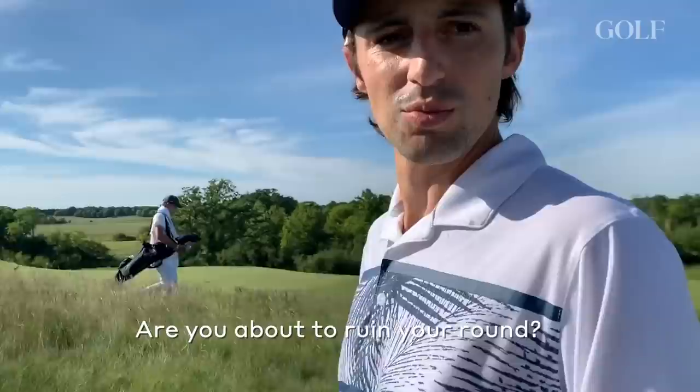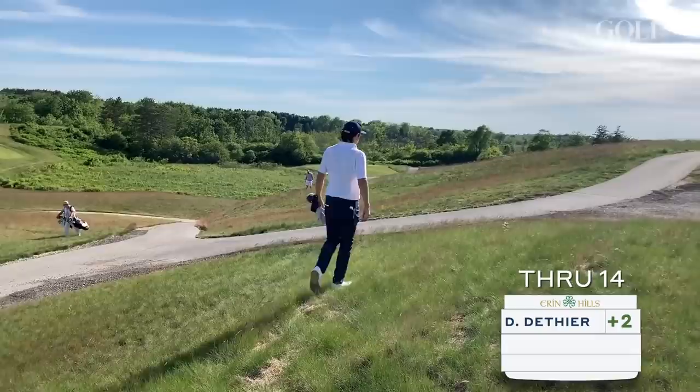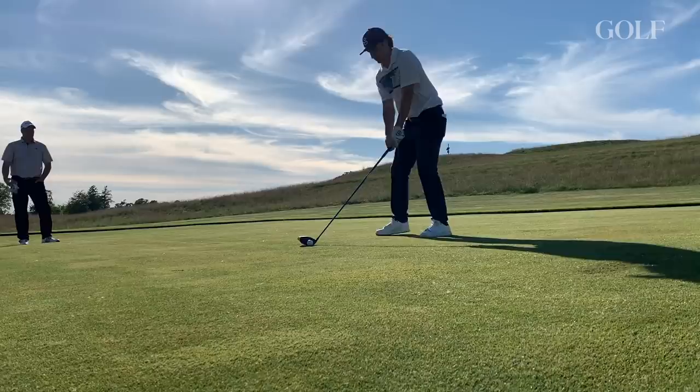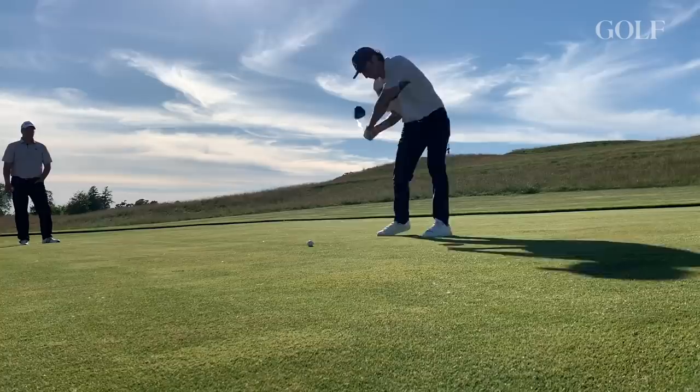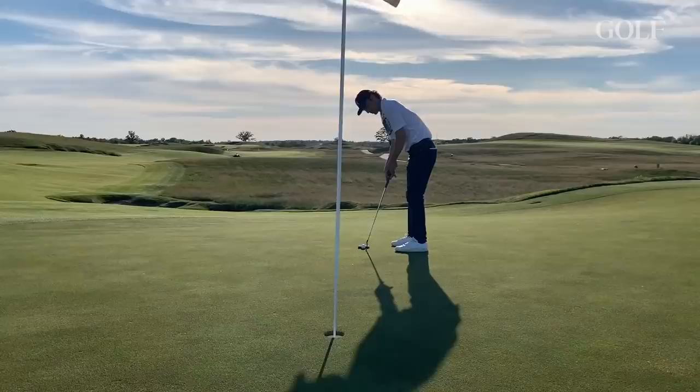And that is what happened on number fourteen. I wound up making a double bogey, and dreams of even par quickly disappeared. Fatigue was setting in - there were a lot of different factors - but really it was just like the house: eventually that edge is always going to take over.